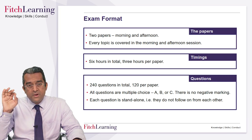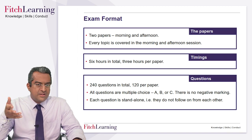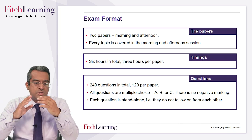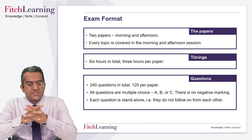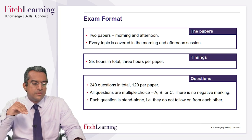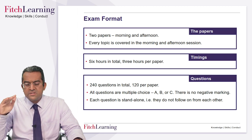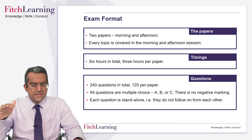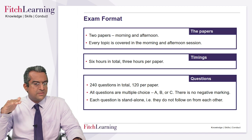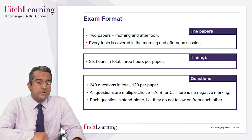It's pure multiple choice, no negative marking, and every question is standalone — A, B, C options. The distractors are very good, so it's tough, but if you get one question wrong it's not going to have any bearing on the next question — all independent. All the questions are segmented by study session: ethics and professional standards is the first study session, so that's the first batch of questions; quants is the next batch; economics, and so forth. You know exactly where the questions are, so you don't have to go in order. You can do your best topics first if you want.